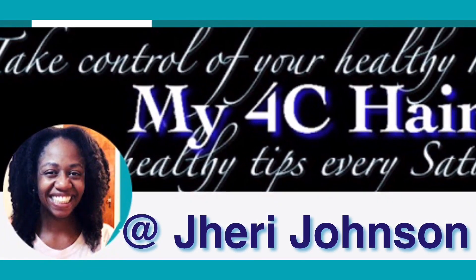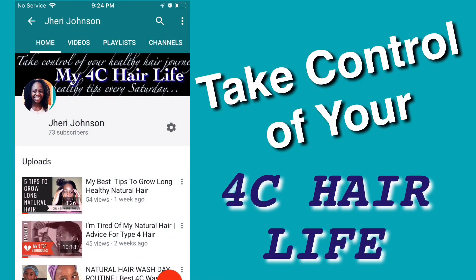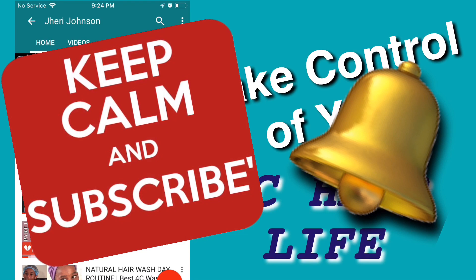Welcome back to week 13 of how to grow long natural 4C hair by doing these three things. If this is your first time on this channel, I encourage you to check out the playlist and start from week one — once you do that, this will all make sense. What's up, people, Jerry J here. If you want to take control of your 4C hair life, start today, hit that subscribe button and the notification bell. Let's jump in.